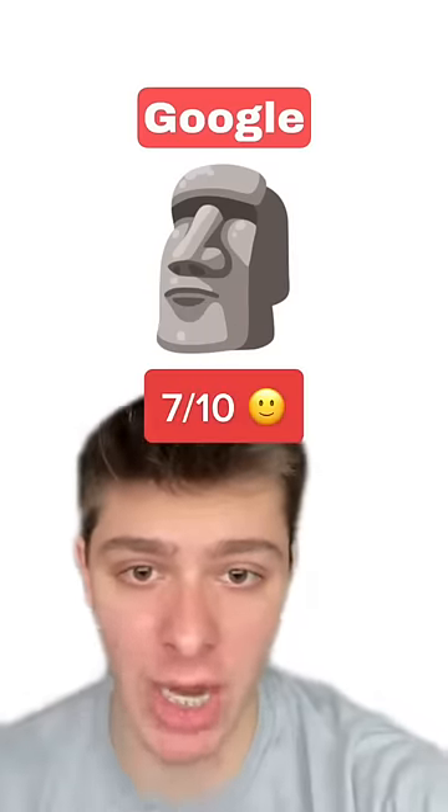And now we got Google. They made it look really shiny, but to be honest the statues aren't shiny in person, so I'm going to have to give this one a 7 out of 10. I love the detail, it's just not realistic.